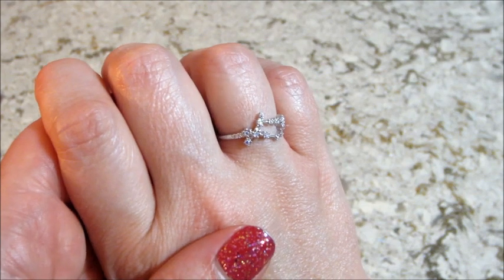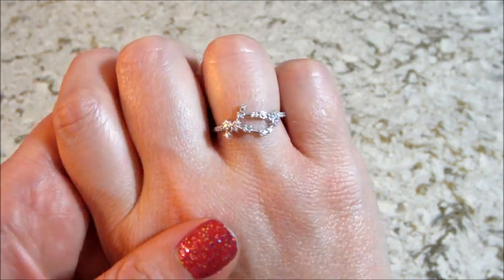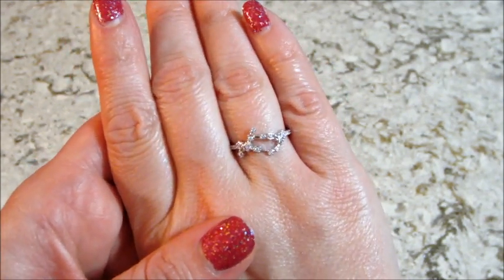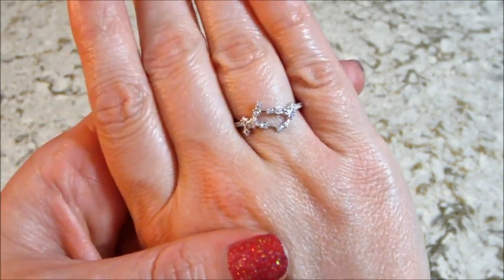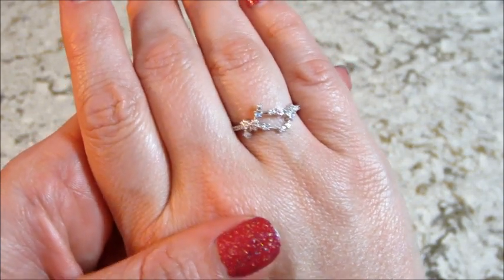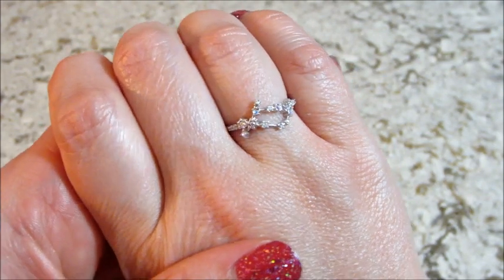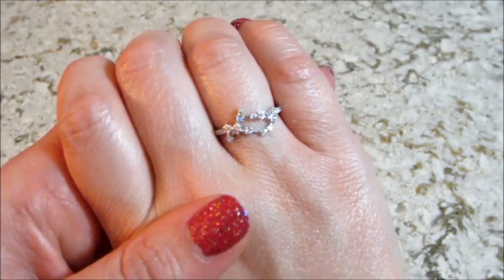Very cute ring — sterling silver with some aurora borealis little stones all over, very cute. Please leave a comment below — should I post some candles on eBay or not? Would people be interested in repurposing them, or buying ones that have only been used once just to get the ring out? If so, I'll probably put them at like 99 cents, super cheap. Thanks so much for watching, bye guys!